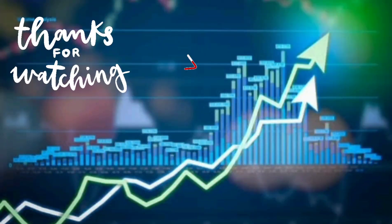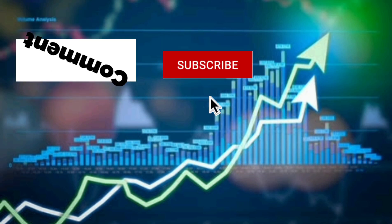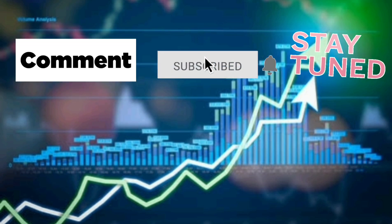Thank you friends. If you found my video interesting, please like, comment, and share my video. Subscribe to my YouTube channel Happy Investing and stay tuned for more updates.